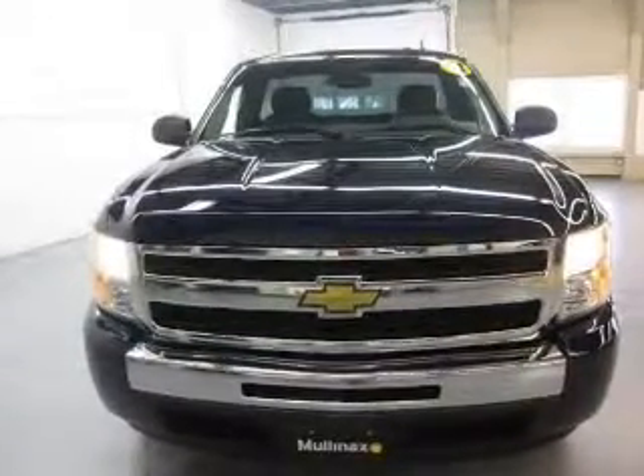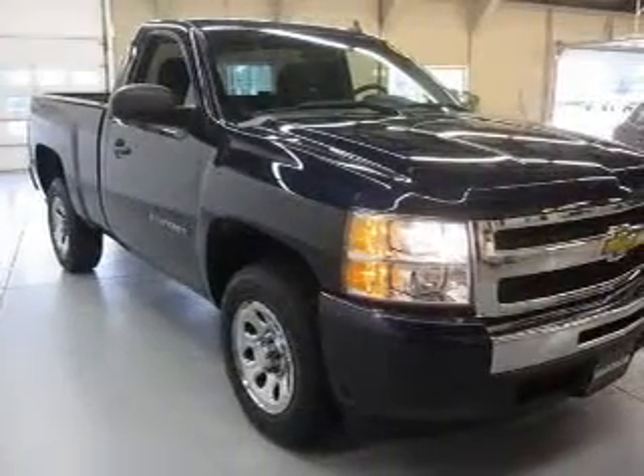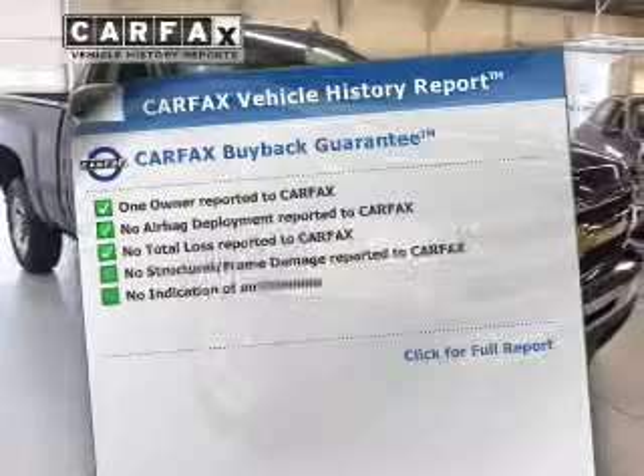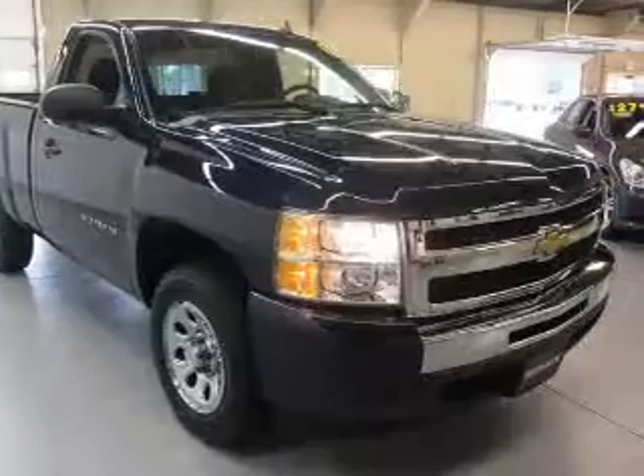Premium wheels lend a distinctive appearance, and anti-lock brakes help to bring your vehicle to a safe stop. An included Carfax vehicle history report allows you to purchase with confidence and the knowledge that your buy was a smart choice.